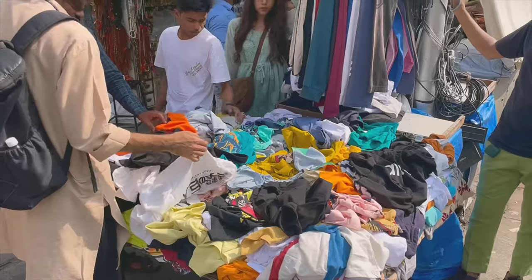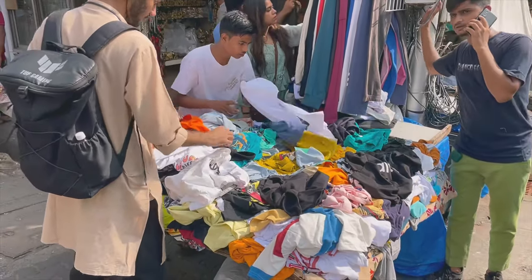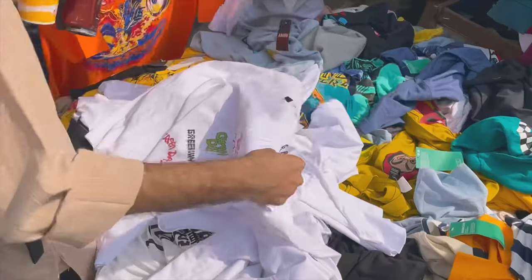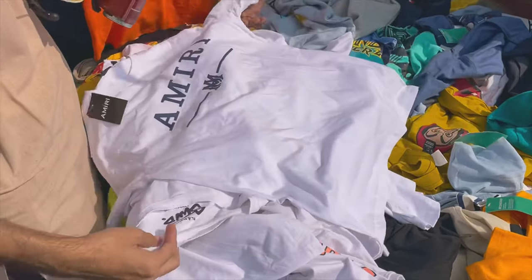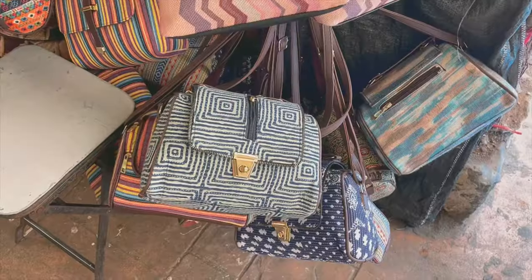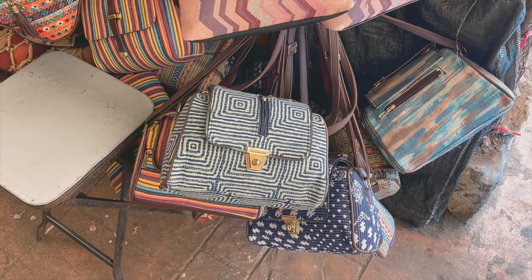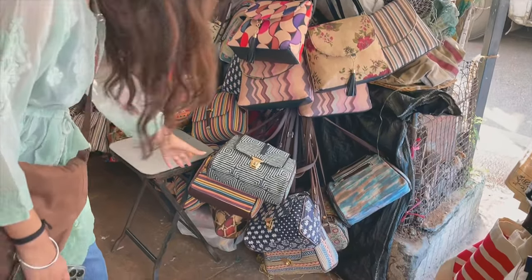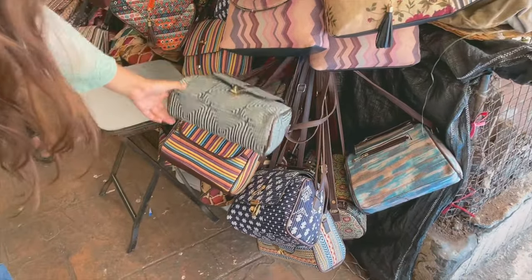Keep walking straight and you'll find little stalls on the end of each footpath selling t-shirts for just rupees 200. Now comes my favorite part — these bags! Uncle was selling them for 350 and you could pick any bag from his shop. I love how these bags were a mix of desi and modern aesthetic at the same time.